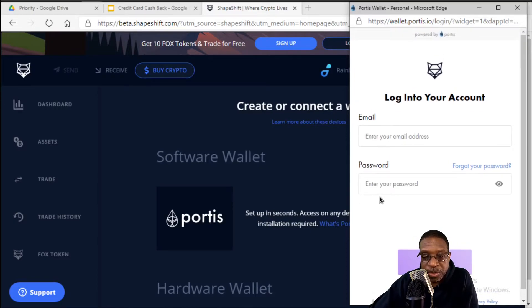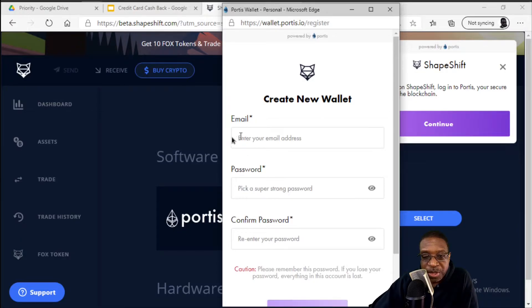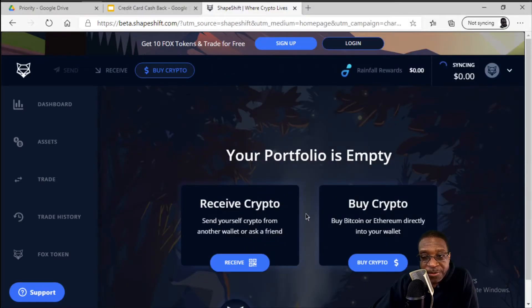On this screen, since you don't have a password yet, go down to the link that says Create New Wallet and click that. You're going to enter your email address and pick a super strong password, then confirm that password. I'm going to cut the video so as not to expose my email address. So I have created my Portis wallet, and that will automatically connect that wallet to the ShapeShift interface.